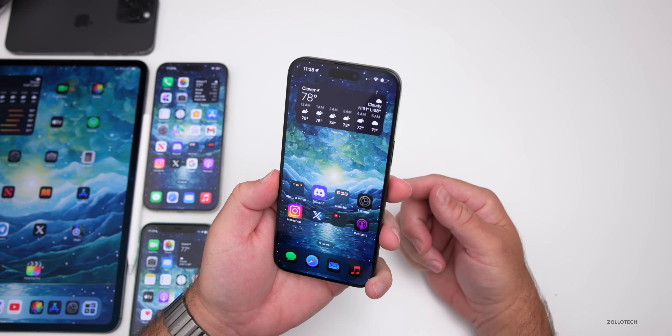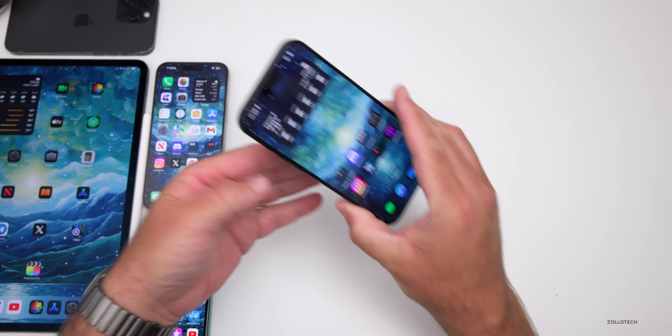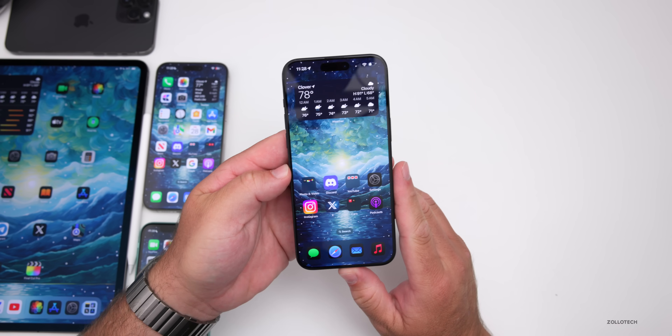Tap to Pay on iPhone is also now available in Germany as of this past Tuesday. What that means is tap to pay from one iPhone to another, so if you're a business you can now do that in Germany.